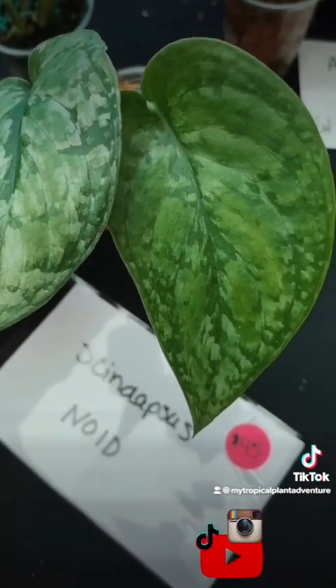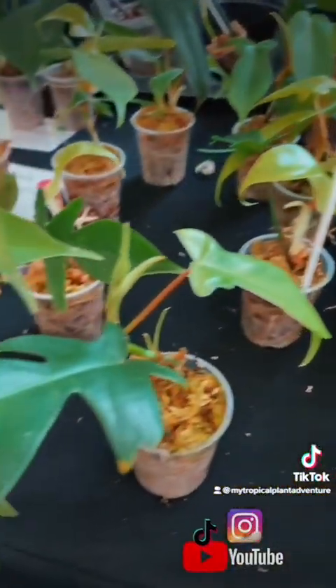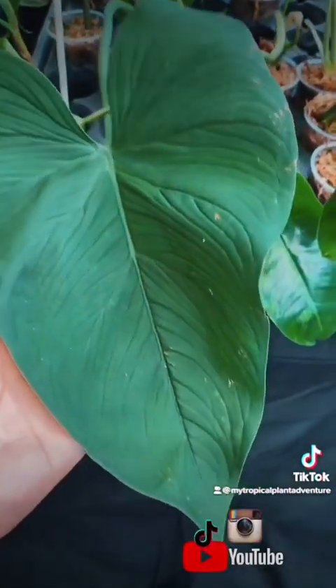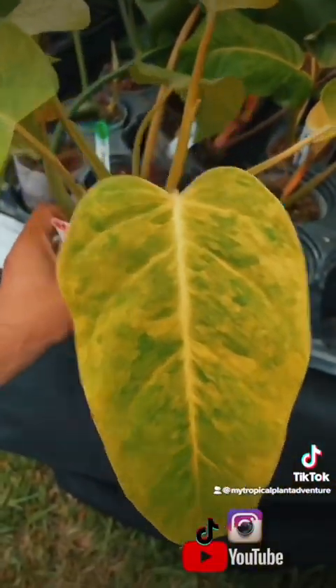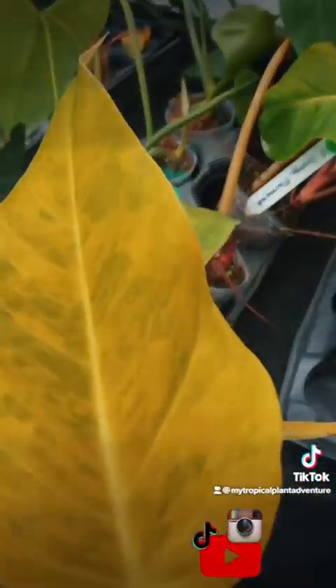Philodendron Florida Ghost for only $30. $85 on this Philodendron Jacquinii — check out those venations, I like it. $95 on this Philodendron Maui Yellow — similar to the Painted Lady, but more golden.